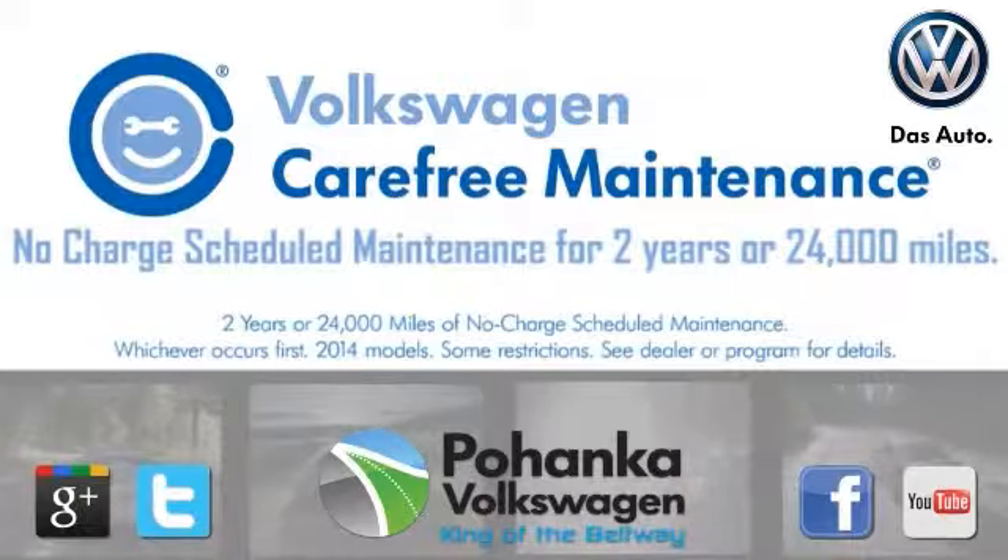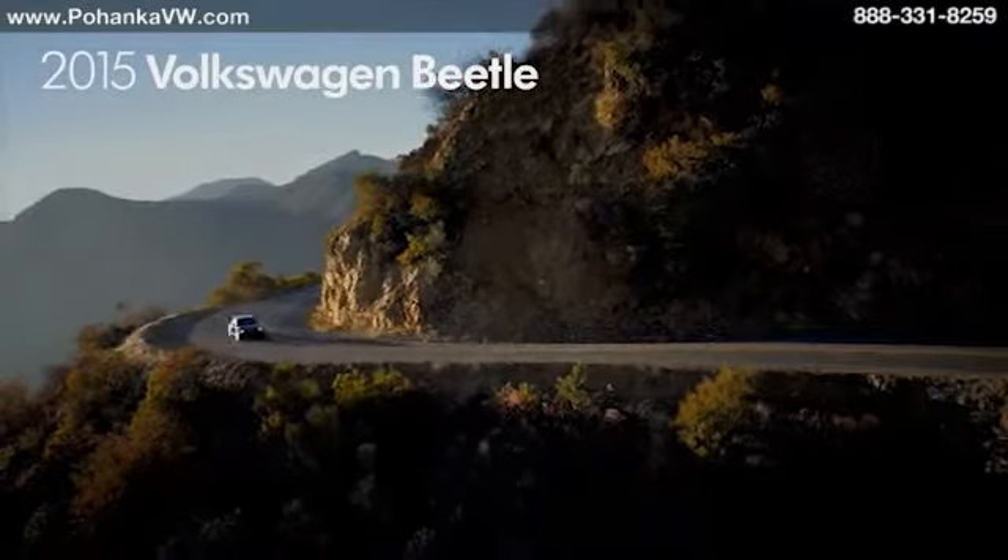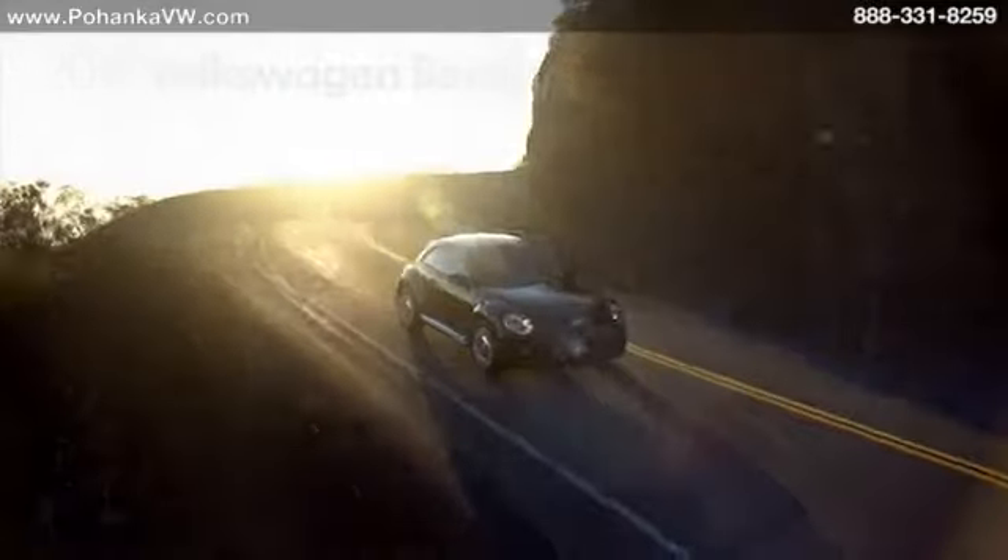Here's the vehicle for you. Same soul, different everything else. The 2015 Volkswagen Beetle.